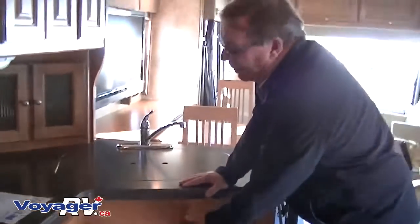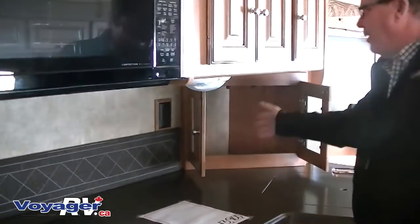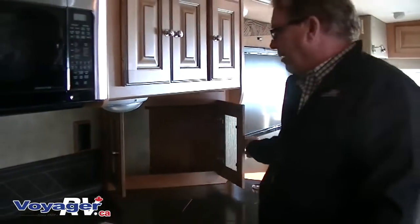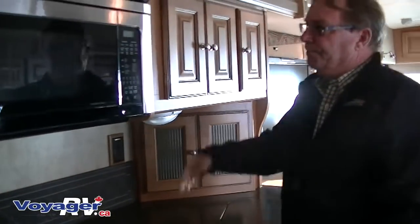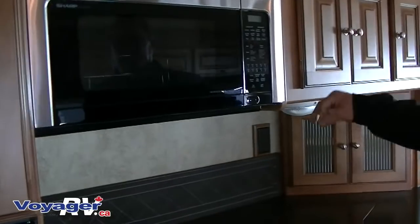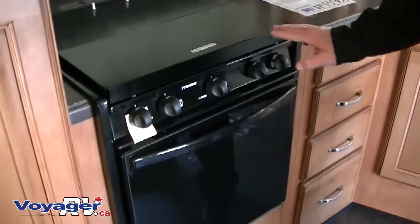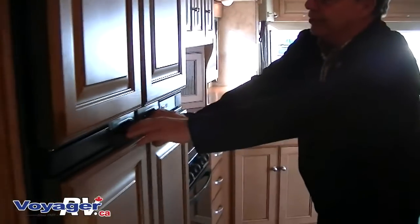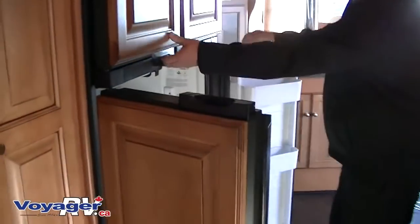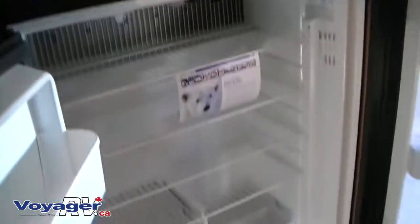Pots and pans underneath the counter. Nice little highlights for your corner for coffee makers — things that you don't want to leave on your countertop when you're traveling. Microwave convection oven above the stove top, 22-inch oven for the stove top itself, and combine that with the 12 cubic foot 4-door fridge-freezer with an ice maker. So if you're going long term, you have lots of food storage capacity.